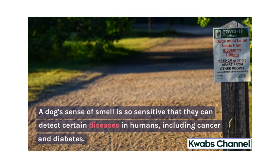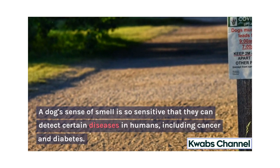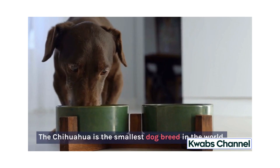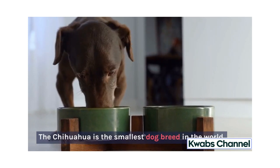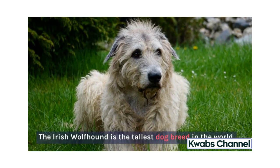A dog's sense of smell is so sensitive that they can detect certain diseases in humans, including cancer and diabetes. The Chihuahua is the smallest dog breed in the world, while the Irish Wolfhound is the tallest dog breed in the world.